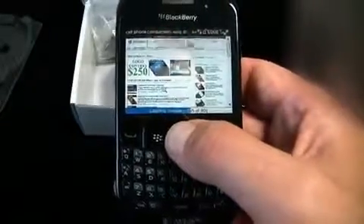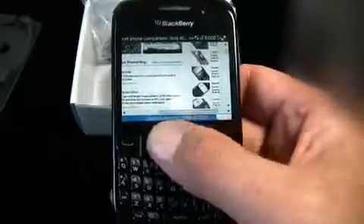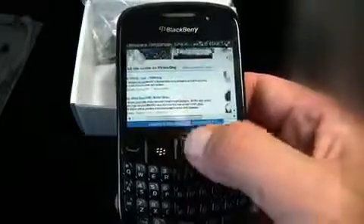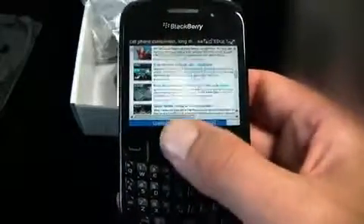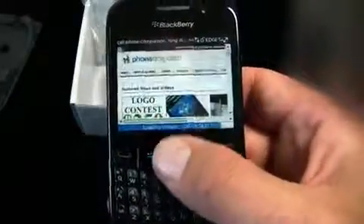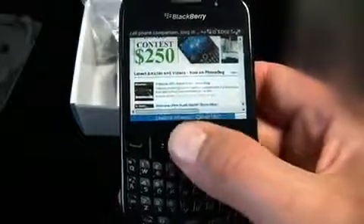That's not too bad for EDGE - that's pretty quick. It's letting images load still but it auto-scrolls as you go - they did a nice job with that. The browser really works, not too bad at all.